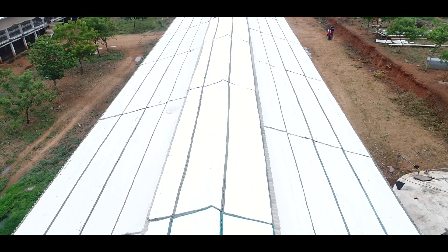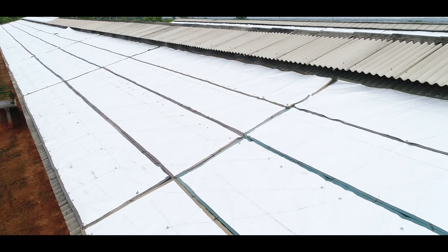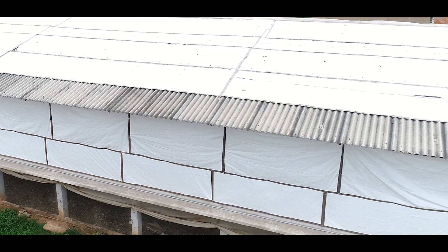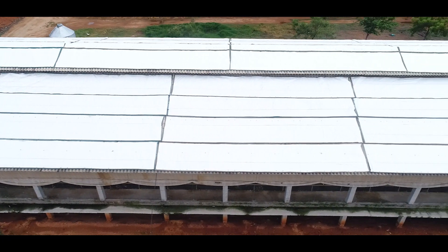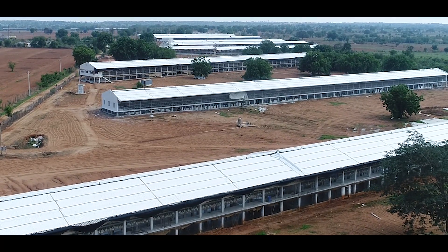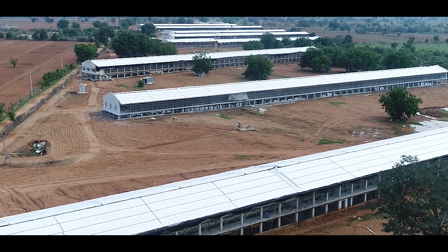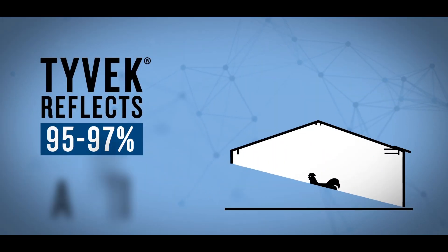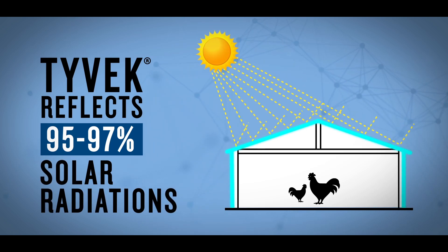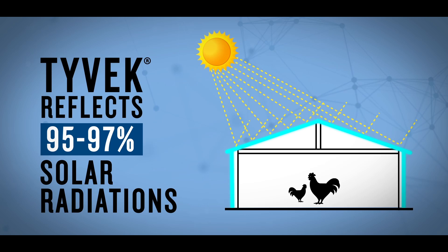DuPont Tyvek has a deep understanding of how solar exposure affects productivity and farm yields. Solutions with DuPont Tyvek offer multiple temperature protection options that have been tested for performance in Indian summer conditions. Tyvek reflects 95 to 97% of solar radiation and thus doesn't allow heat to enter the building either through the roof or the sides, resulting in more efficient thermal management.